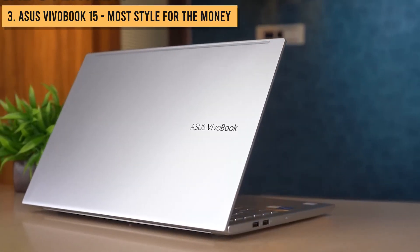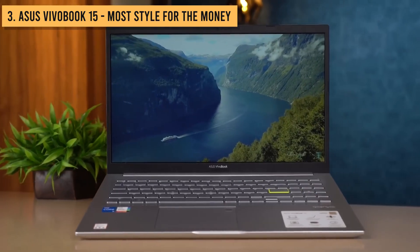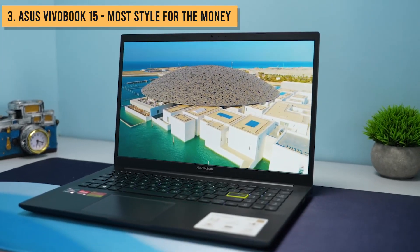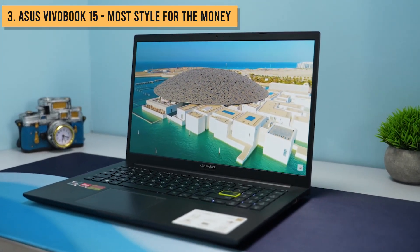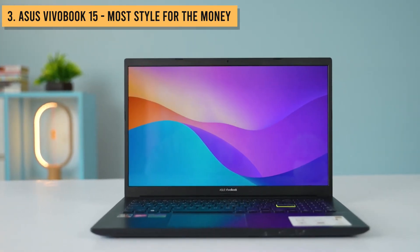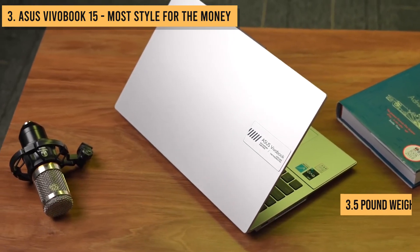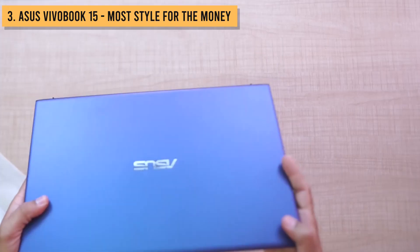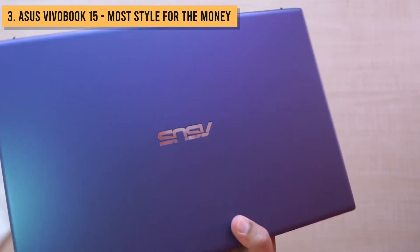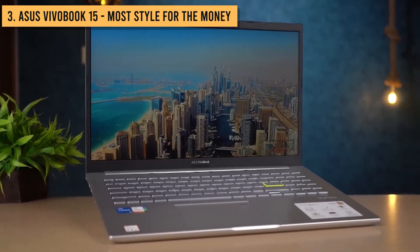Alright, moving up to the number 3 spot, we've got the most stylish and portable budget laptop out there: the gorgeous Asus Vivobook 15. Now, if having some flair and visual appeal is important to you, this is the budget laptop to get. It's got a super slim 0.7-inch thin profile and sleek 3.5-pound weight, making it incredibly easy to take anywhere. You can grab it in snazzy color options like silver, gold, and transparent blue, and the slick metallic finish gives it a very modern, almost futuristic vibe.